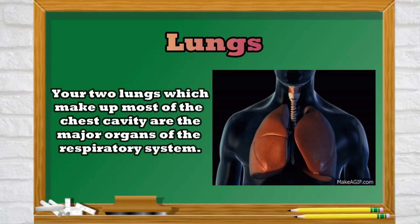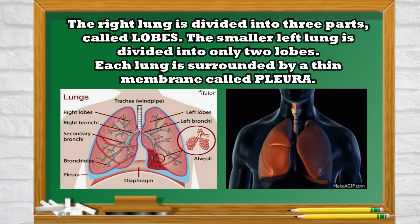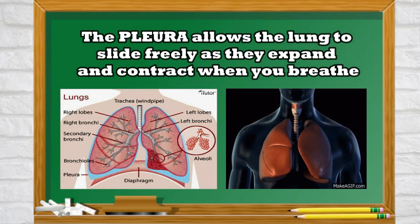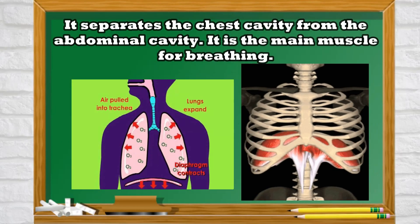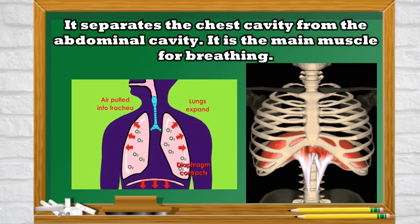Your two lungs, which make up most of the space inside the chest cavity, are the major organs of the respiratory system. The right lung is divided into three parts called lobes. The smaller left lung is divided into only two lobes. Each lung is surrounded by a thin membrane called the pleura. The pleura allows the lungs to slide freely as they expand and contract when you breathe. Beneath the lungs is the diaphragm, a dome-shaped muscle that works with your lungs to allow you to breathe in and breathe out. It separates the chest cavity from the abdominal cavity and is the main muscle for breathing.